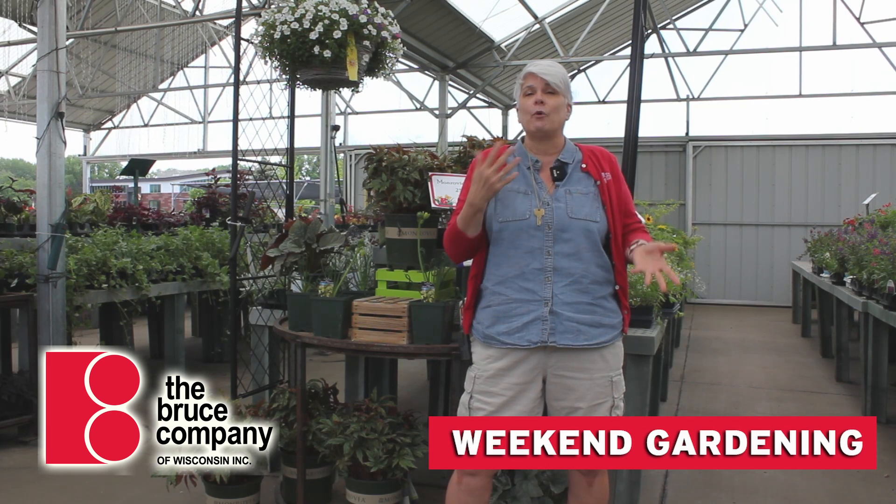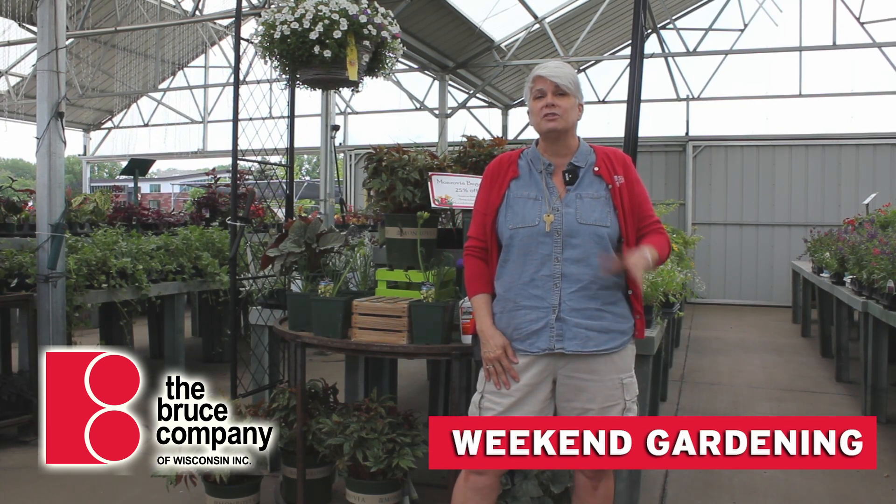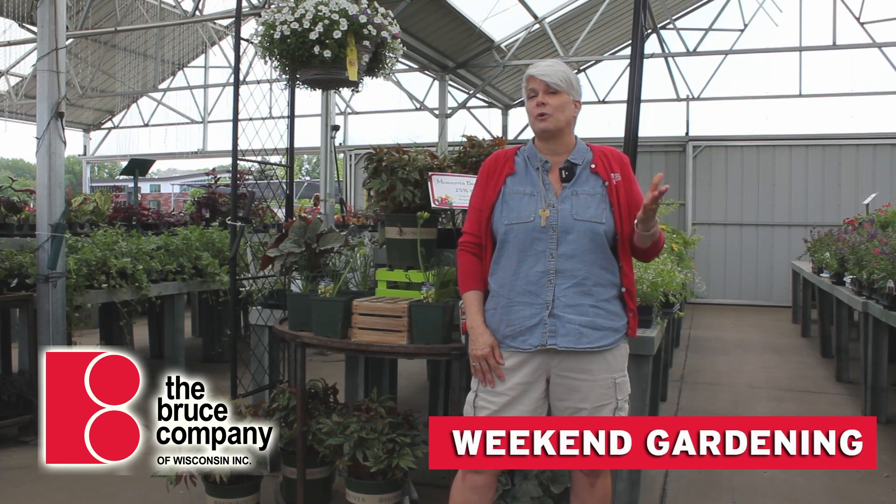Some hanging baskets, four-inch annuals, and annual flats are on sale, and also all of our Colorado spruce and burlapped ornamental trees are 20% off.